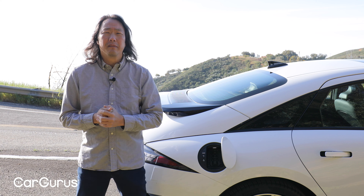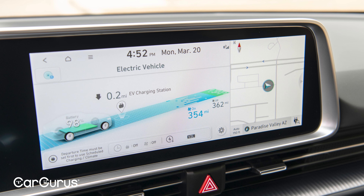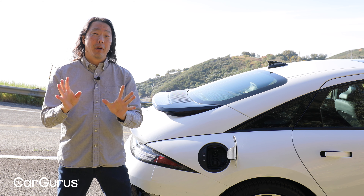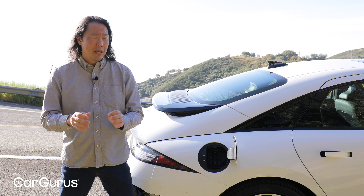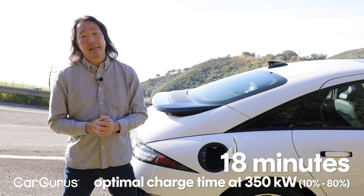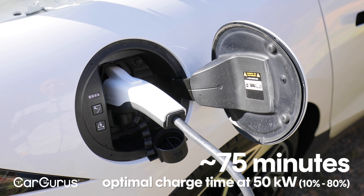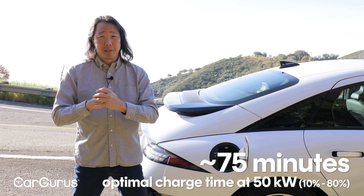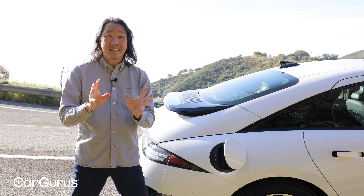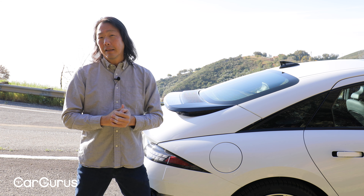Even more impressive is how quickly you can recharge the battery. Hyundai made these DC fast charge capable at some of the highest charge rates possible today. If you're lucky enough to find a working charger that can operate at 350 kilowatts, you should be able to replenish the battery from 10% to 80% in only 18 minutes. On the more common 50 kilowatt chargers, you can expect it to take an hour and a quarter or so. To simplify things, the Ioniq 6 has plenty of power and range to satisfy the vast majority of drivers.